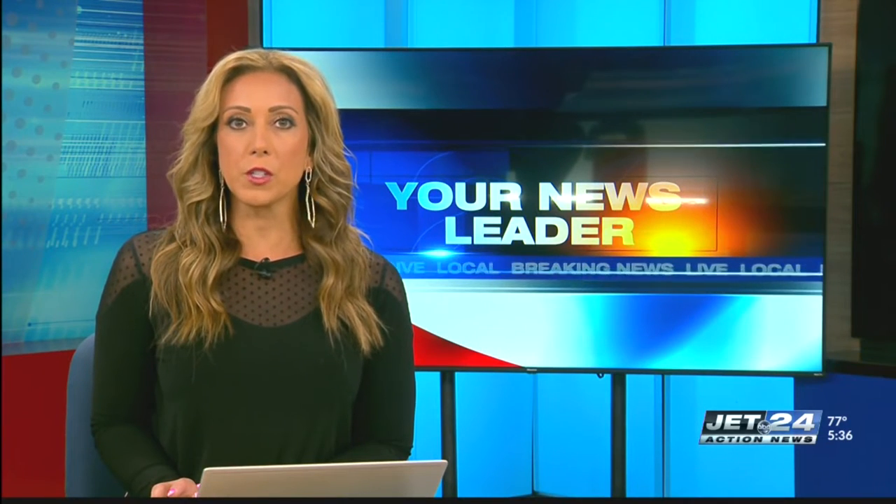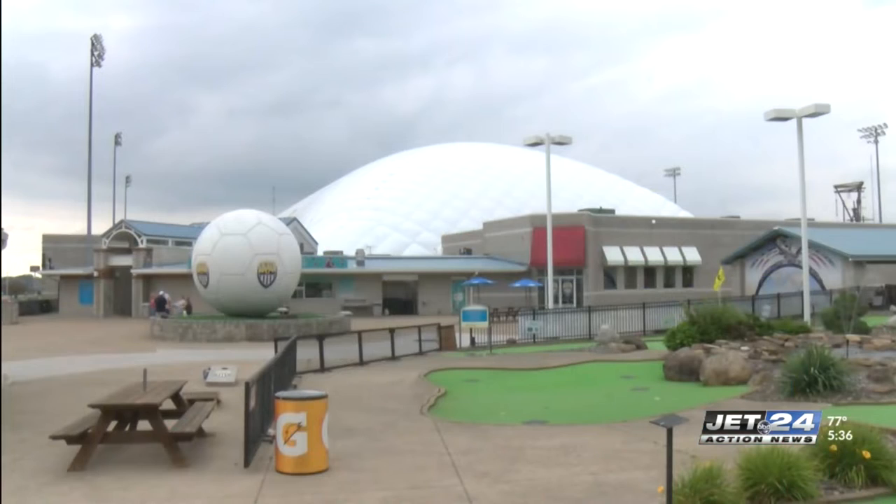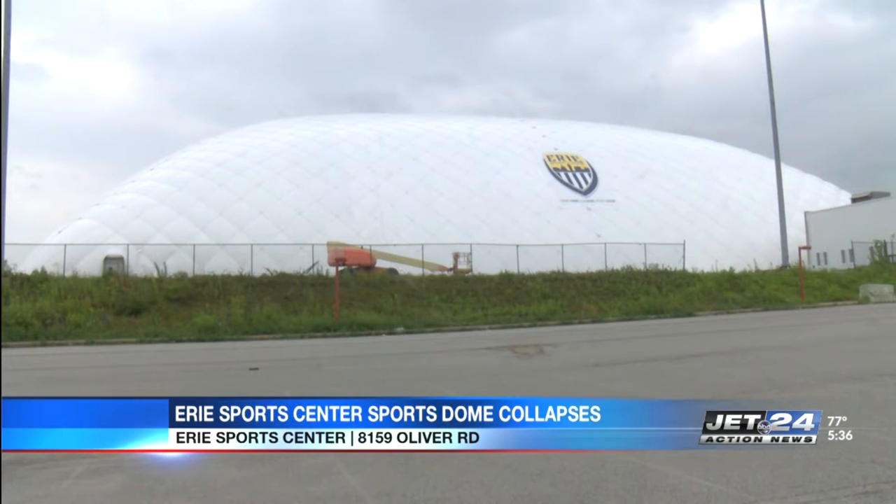The Erie Sports Center has rebuilt its sports dome that collapsed after heavy snow fell this past January. The dome was built last week and still has a few weeks until sports teams can compete inside.